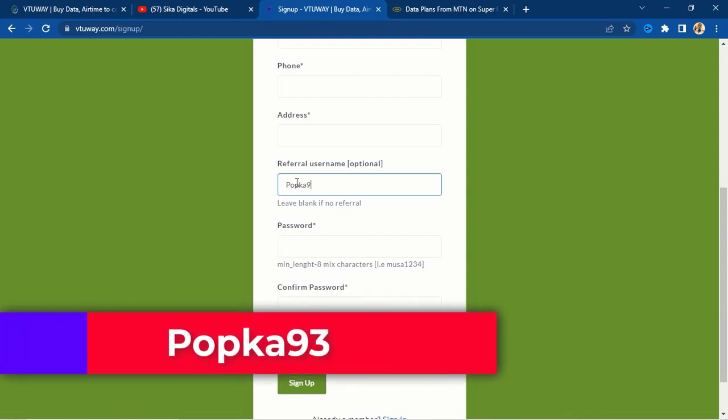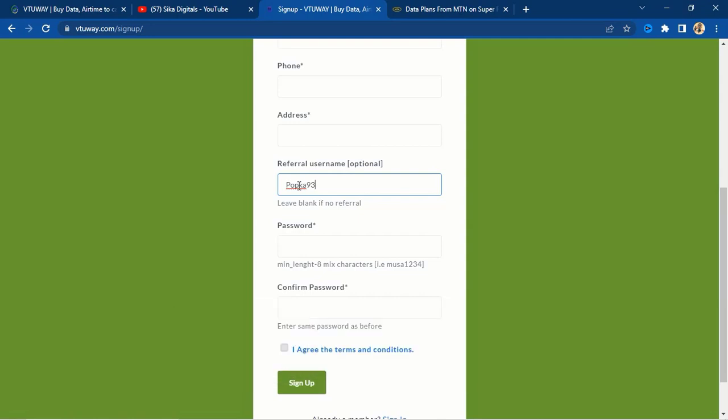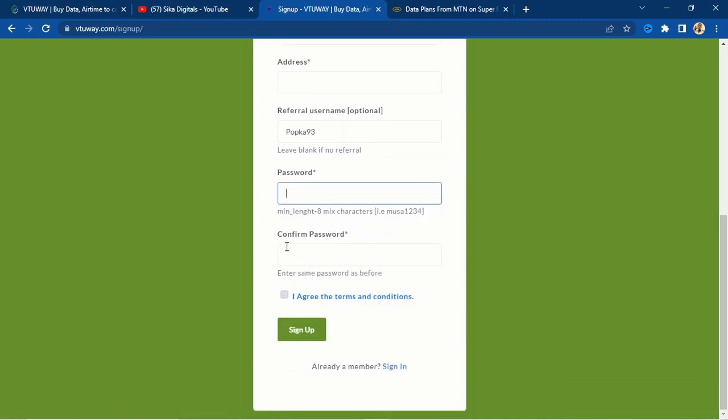You are going to see a referrer username field — the referrer username is popka93, that's P-O-P-K-A-9-3. I will also write the referrer username in the description just after the website link. Then choose a password, re-enter it on the second line, check the box that says 'I agree to the terms and conditions,' and click the sign up button.